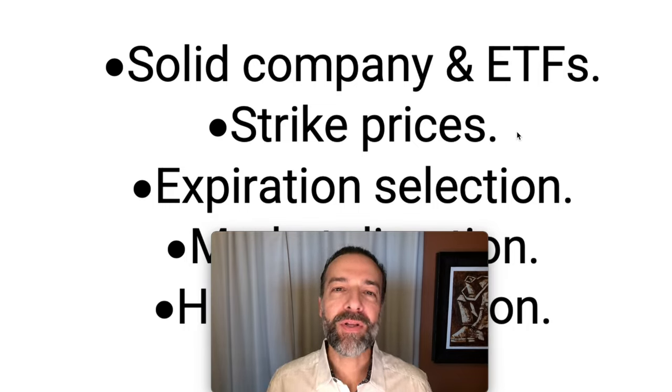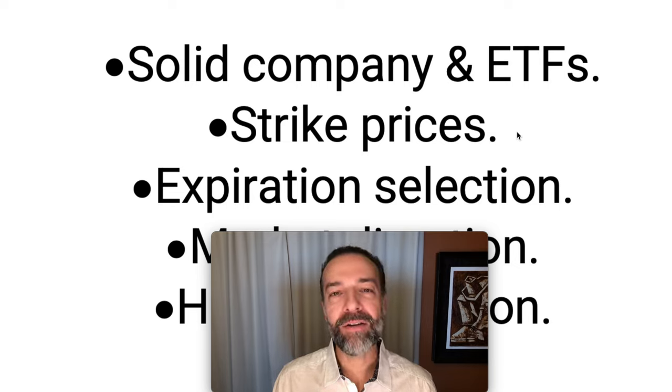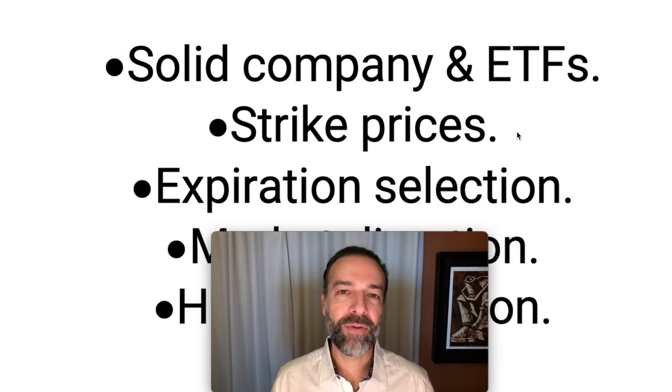Before I cover these six points to help you be a better option trader, if you're brand new to option trading, I've made a video just for you. It's a beginner video. I'll leave a link to it down in the description below, so please check it out once you're done with this video.